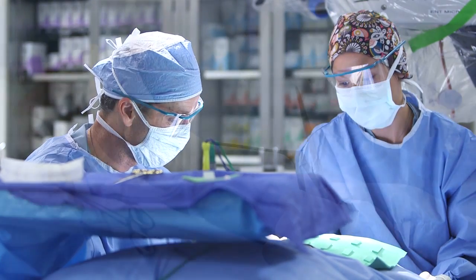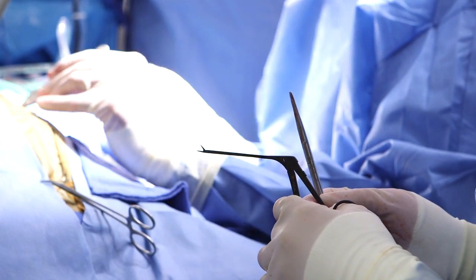My name is Robert Williamson. I'm one of the otolaryngologists here at Texas Children's, an otologist, so I kind of specialize in the ear aspect of our specialty.